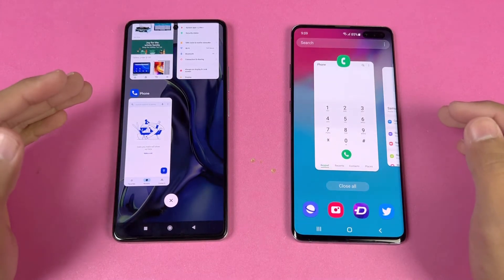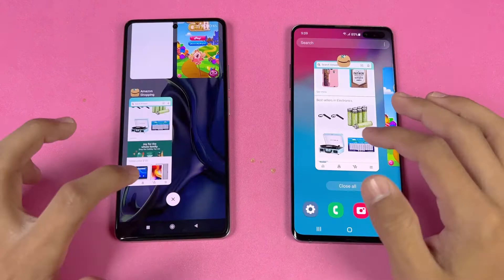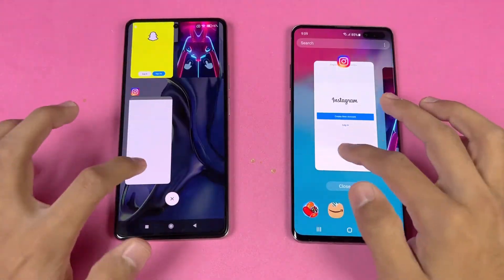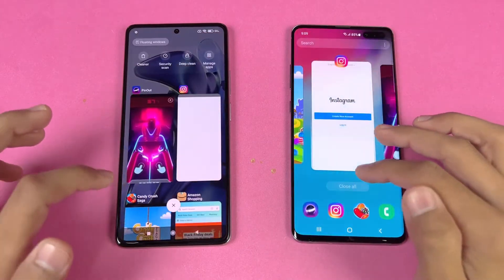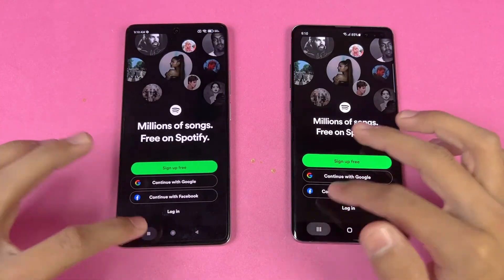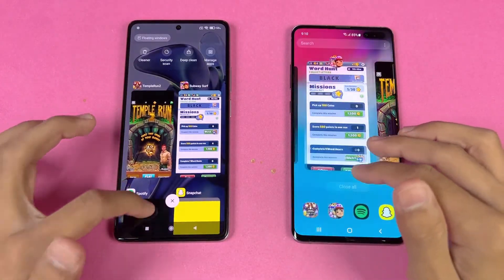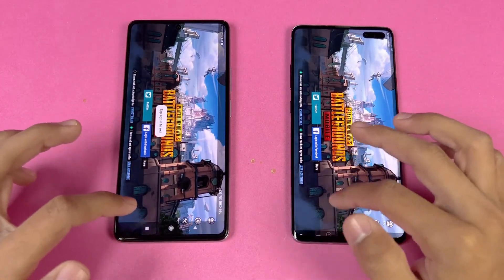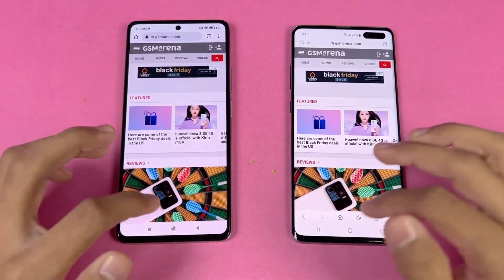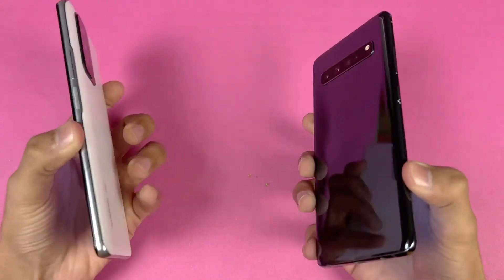Now let's check RAM management. Both phones have 8GB of RAM, and the Xiaomi 11T also has an extended RAM feature. Going back through all apps — phone dialer, settings, Amazon Shopping, Candy Crush, Instagram, Pinterest, Snapchat, Spotify, Subway Surfer, Temple Run 2, PUBG Mobile, TikTok, Zedge, and the internet browser — there is no refresh on either phone. Excellent RAM management on both devices.